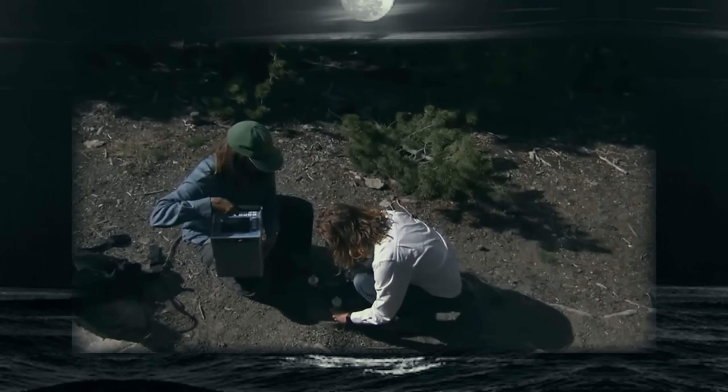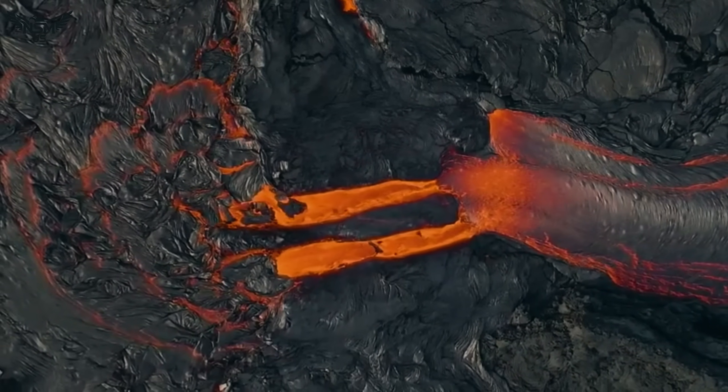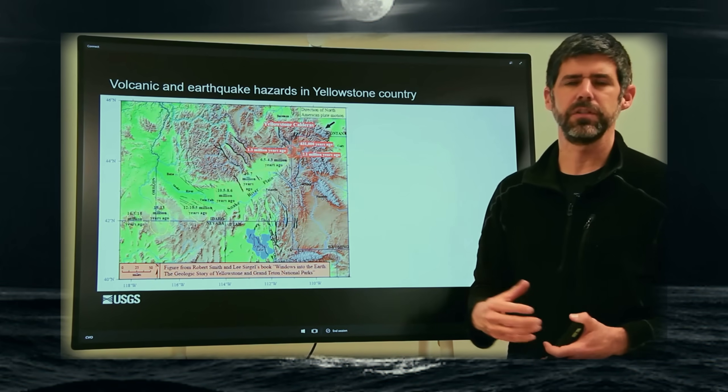Scientists explain that as magma rises, it heats underground water to extreme temperatures, creating massive pressure that bursts upward in the form of explosive geysers. This is the reason we have all these hot springs and geysers.